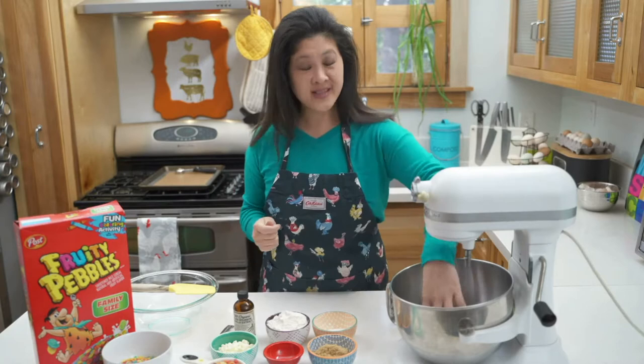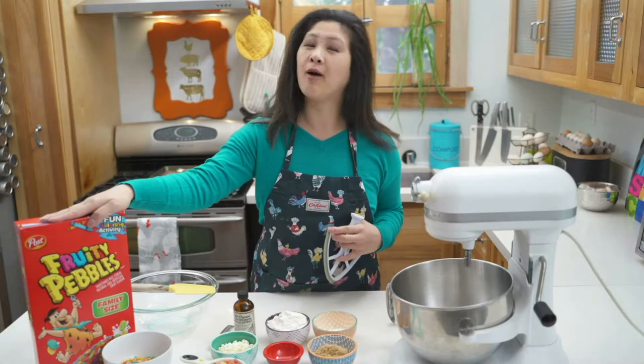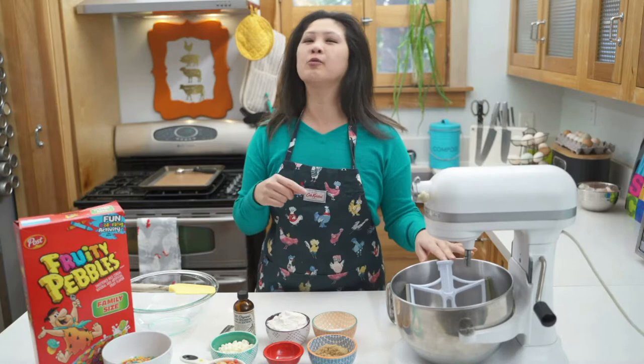Today I'm going to show you how to make my Fruity Pebble cookies. You can grab the recipe on my website, bakingwithchickens.com. The link is in the description below.